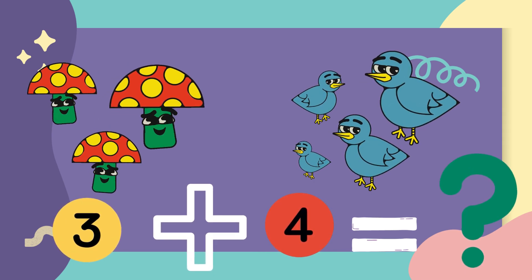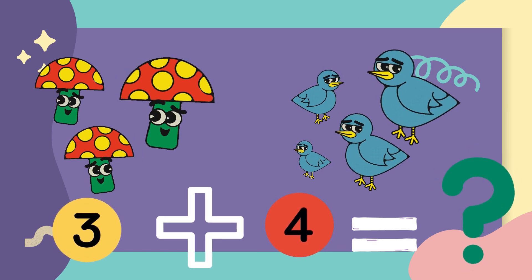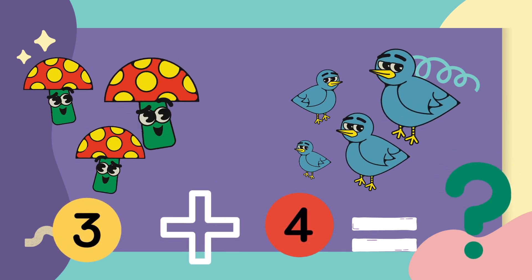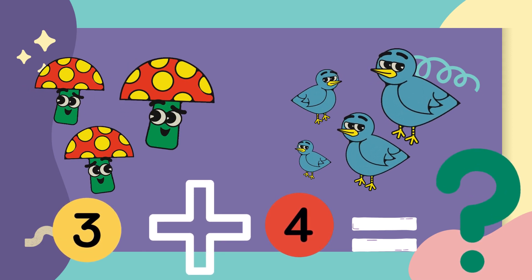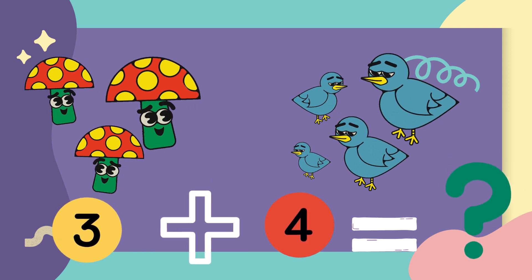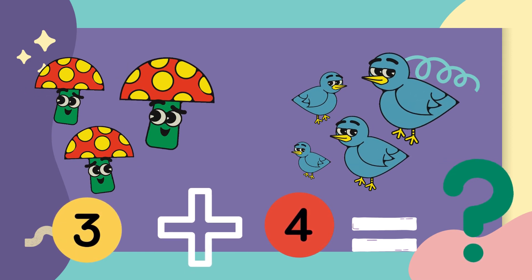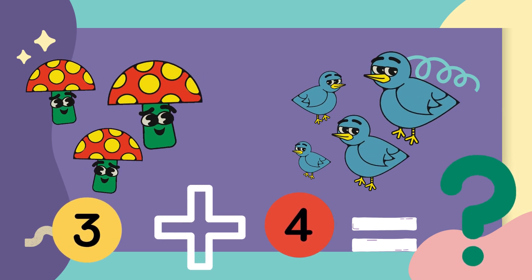There are three mushrooms in a park and four birds are sitting. So how many all together? Let's count with me. One, two, three, four, five, six, seven. The answer is seven.